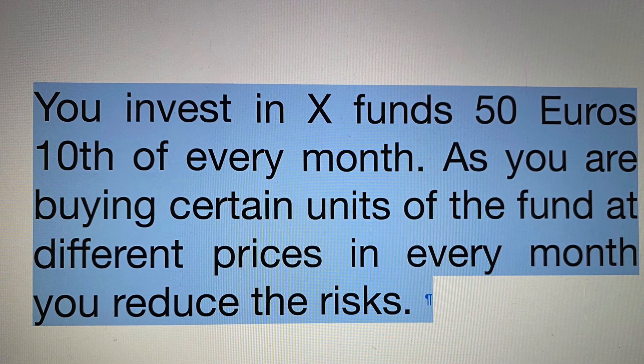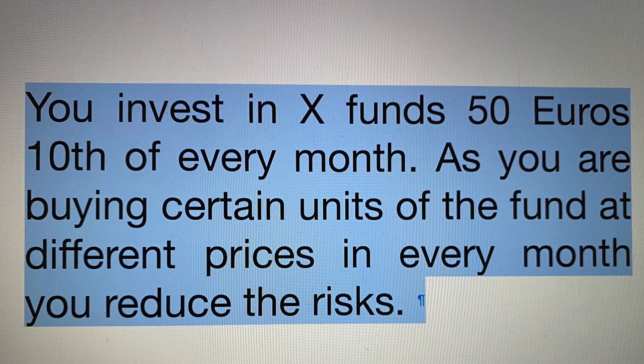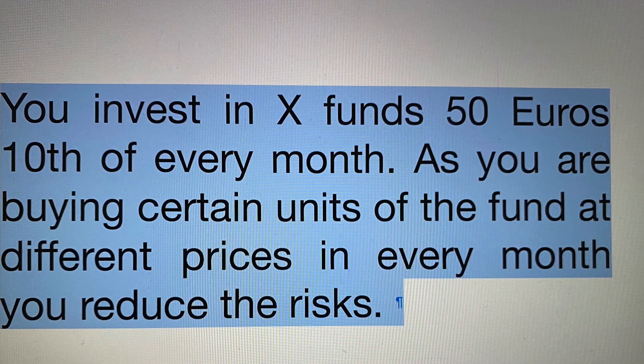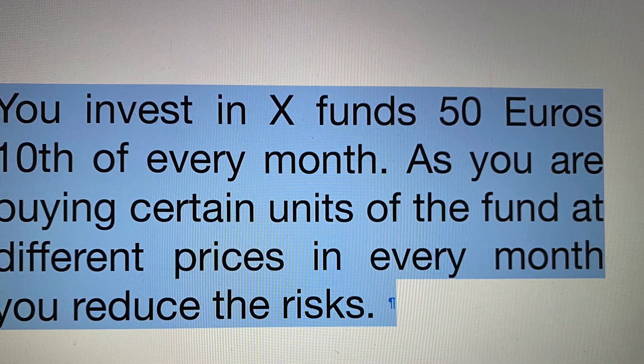Nowadays, investing into a fund is very easy. You just need to have a contract with your bank or a broker. You can invest into a fund all at once or on a monthly basis. If you invest on a monthly basis, you just select a date and your fund will be purchased automatically on that date. For example, you invest 50 euros into fund X on the 10th of every month. As you are buying certain units of the fund at different prices every month, you reduce the risk.